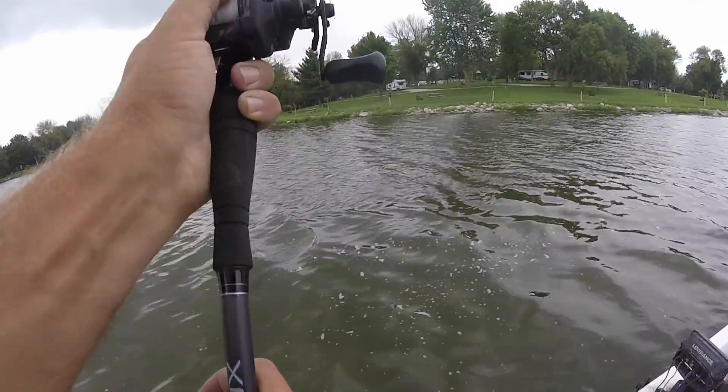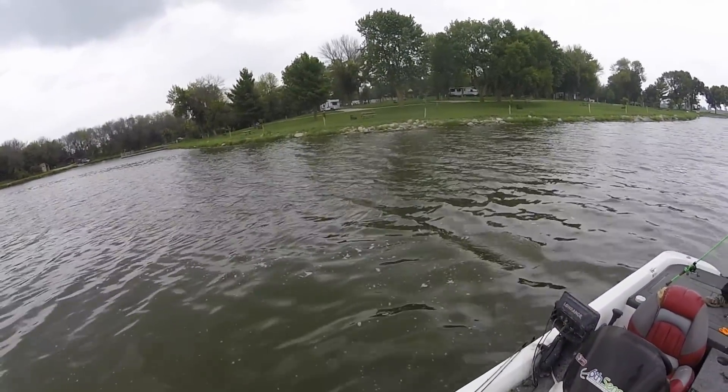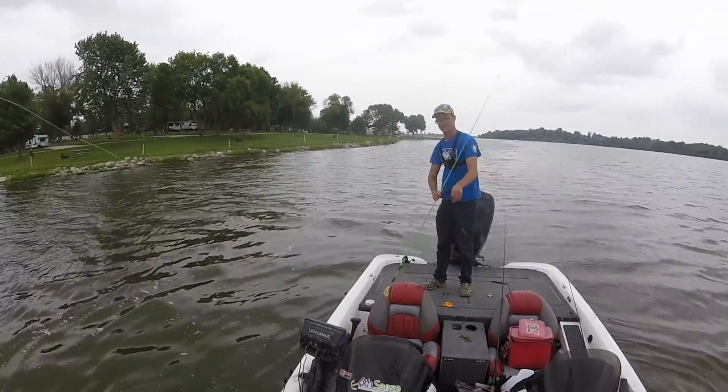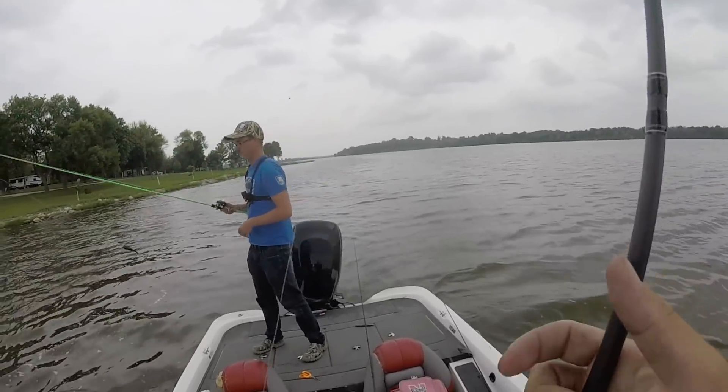Got another couple. Oh that was a big fish - I went to pull my snag out and he grabbed it right off the snag! They're loaded in those brush piles man.